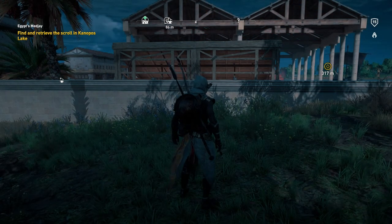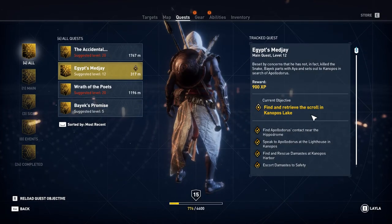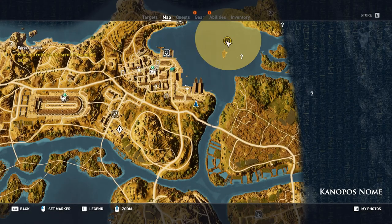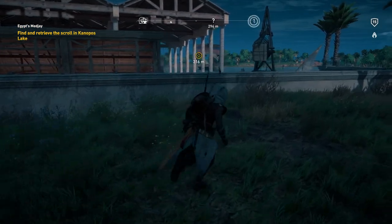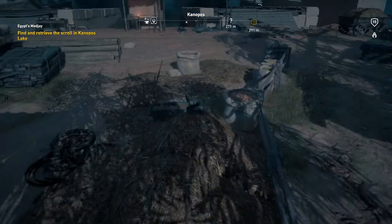Welcome back to Assassin's Creed Origins. We are in a quest called Egypt's Medjay where we're supposed to find and retrieve a scroll in this lake. If we look at our map we'll see that it is up here somewhere, so we're going to run through here, jump in the water, and get over here. We're also going to try not to get ourselves into too much trouble because I think this might be a restricted area.